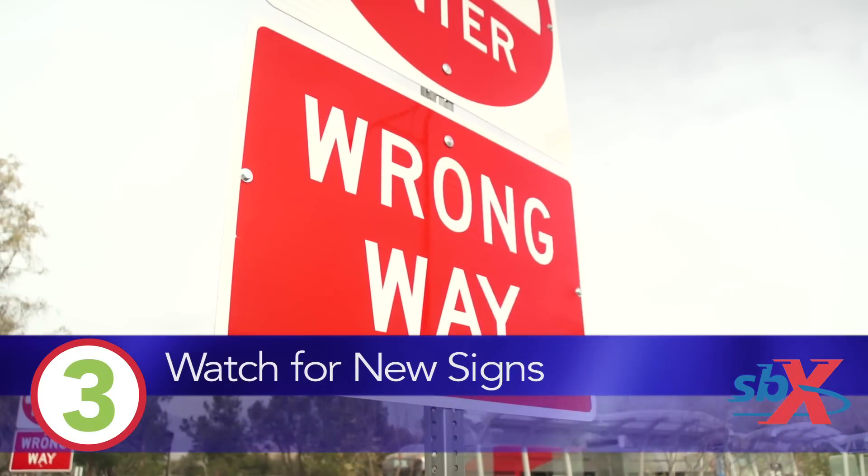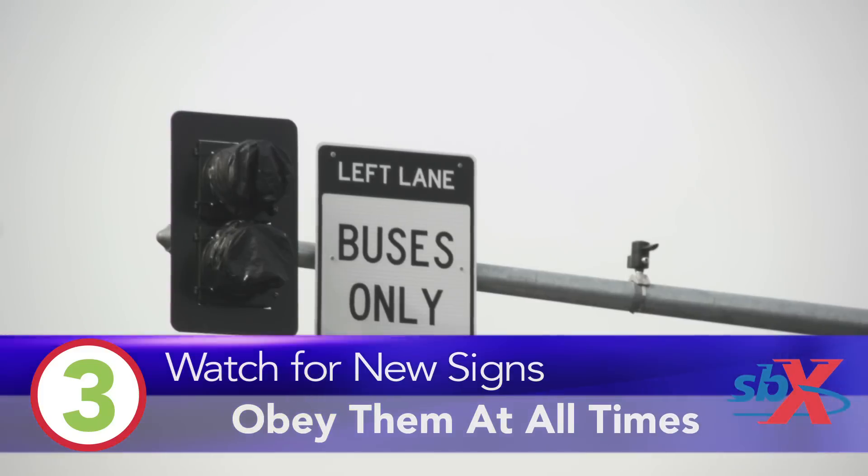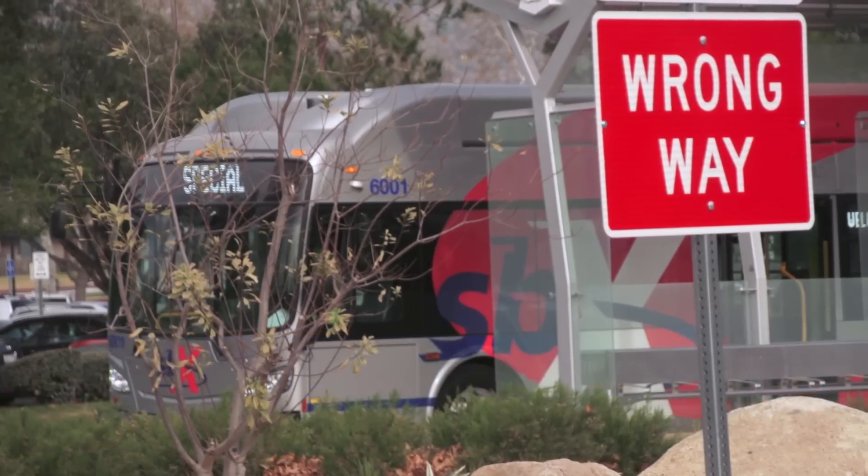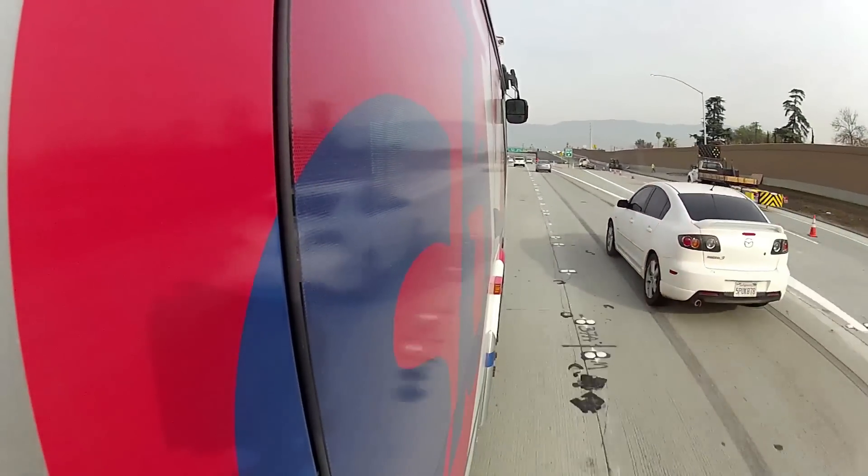And three: watch for new signs and obey them at all times. Whether it's a bus only sign, no left turn, or do not enter, we want you to get to your destination safely. So stay in line by watching the signs.